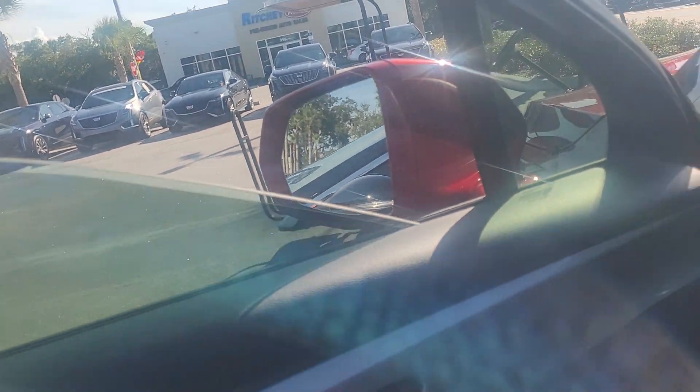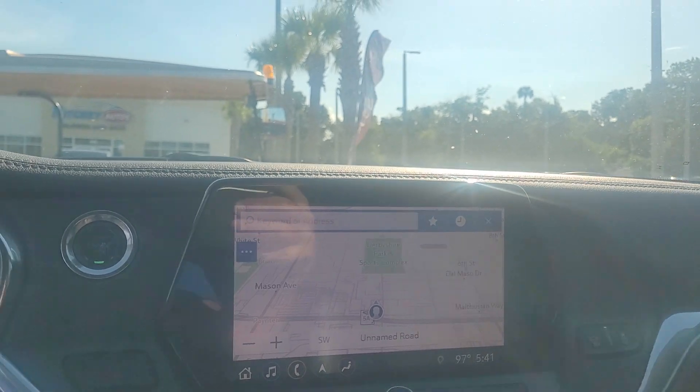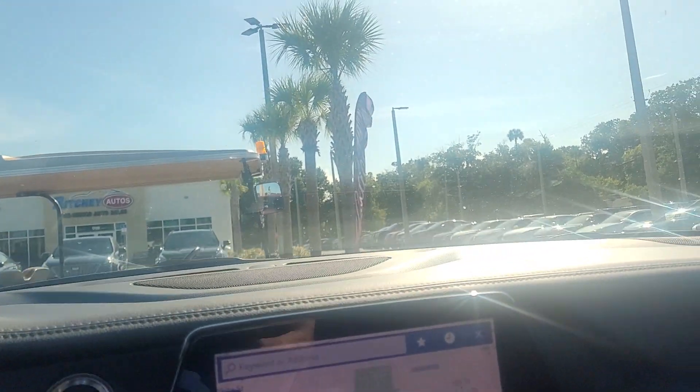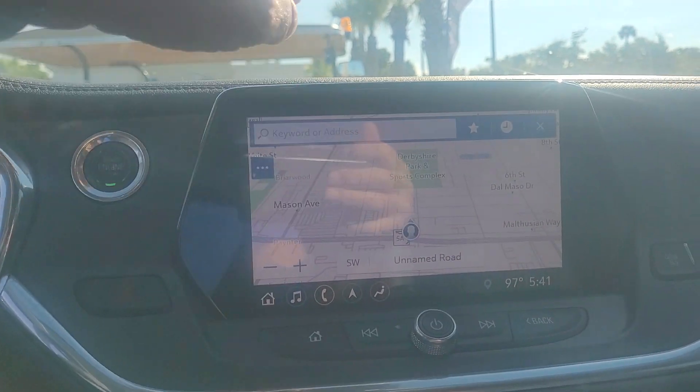Leathers in good shape, no rips or tears, no fraying on the edges. Stereo system, express down on the driver's side window and express up as well. Factory navigation, blind spot monitors on the outside mirrors, and the vehicle also has lane keep assist as well.